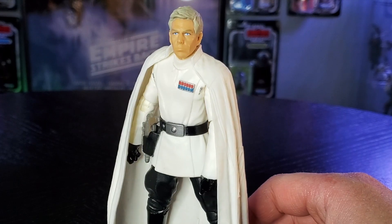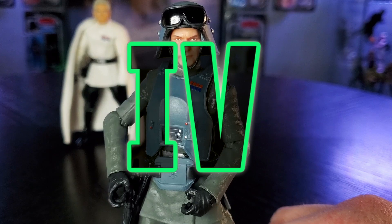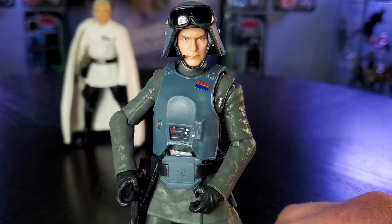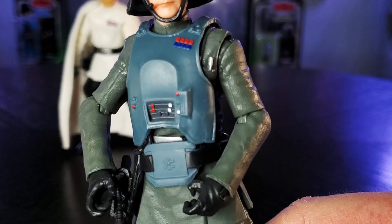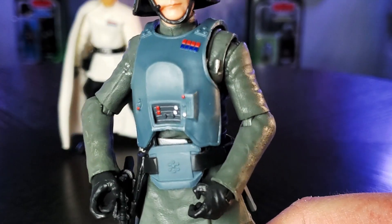Where does Rogue One rank on your list? General Veers, Hero of the Empire, comes in at a begrudging fourth place. It is no slight to this figure, which is exceptional. Veers comes in the standard Imperial gray uniform, but gets a sweet force multiplier with the armor he wore in the AT-AT in Empire Strikes Back.